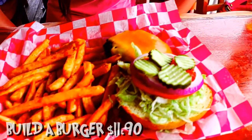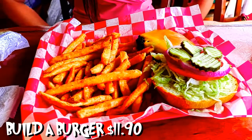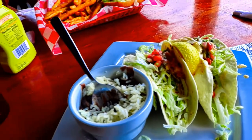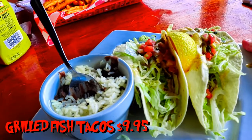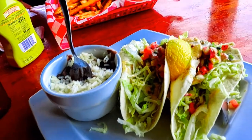What did you get? I got the Anglers build-a-burger with cheddar — it's just a regular burger. What did I get? I think you got the Anglers tacos. Yeah, these are the grilled fish tacos. That's pretty good, huh? Yeah, let's dig in — I think it's time to eat.